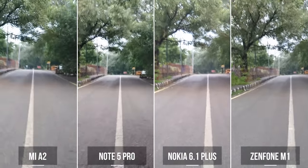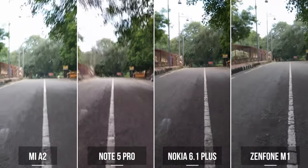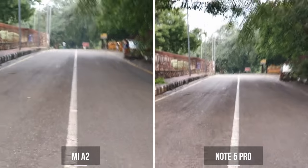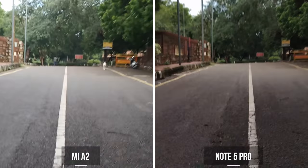Next up, we have a clip we shot while running. Here too, the Zenfone Max Pro and the Nokia 6.1 Plus are easily the worst out of all the four phones. However, looking at just the Redmi Note 5 Pro and the Mi A2, we can see that while they keep the frame stable enough, the video is still messed up. However, the Redmi Note 5 Pro just feels slightly better.